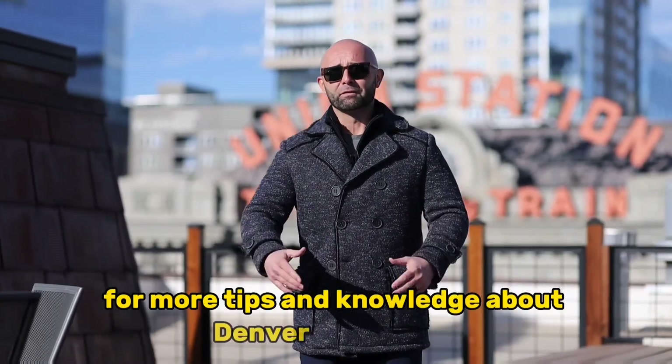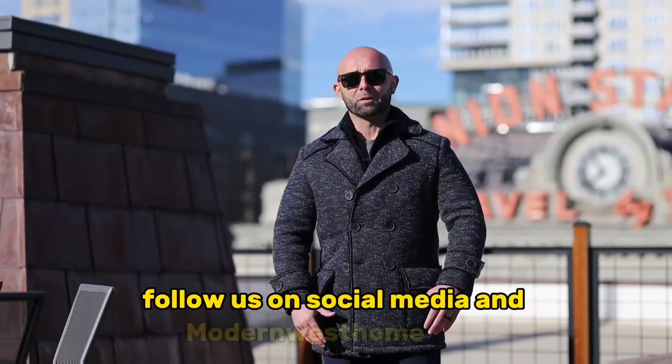For more tips and knowledge about Denver real estate, follow us on social media and modernwesthome.com.